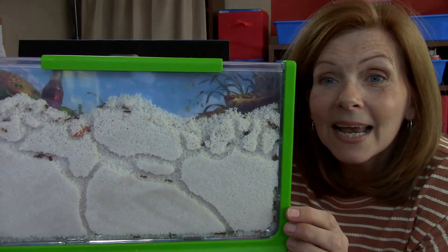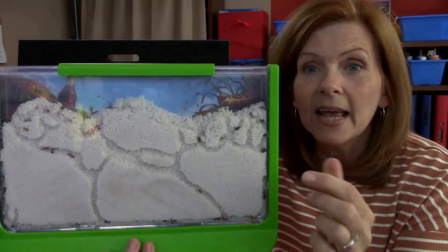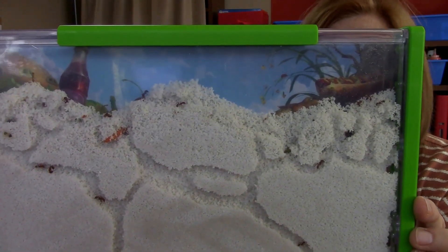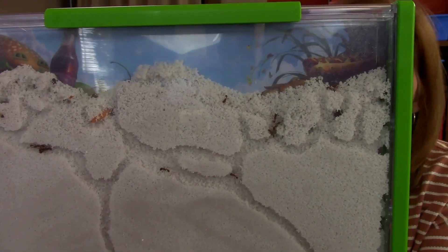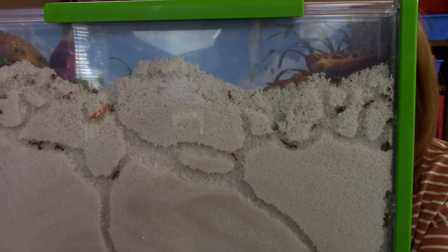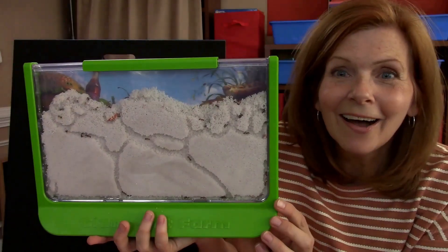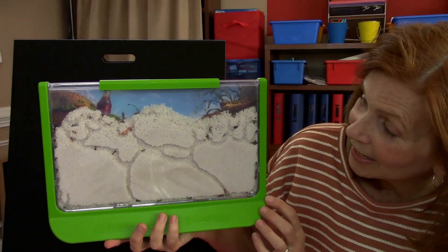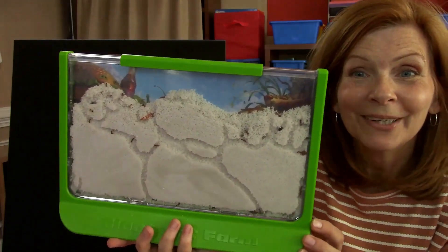Look at my ant farm, and look at what they have done. I'm going to get you really close so you guys can see, and if you look really close, you can actually see them carrying some sand. I love my ant farm. I think they have done an excellent job. I highly recommend that you guys get your own ant farm, because it is the coolest thing to watch.